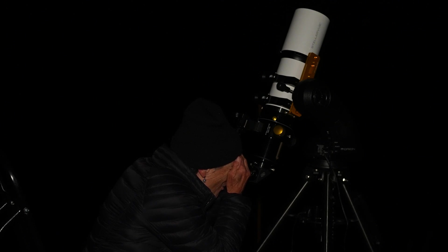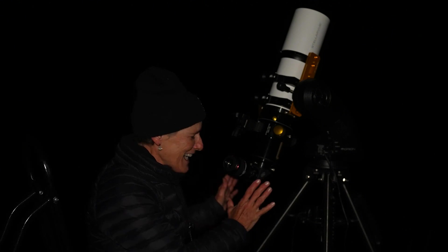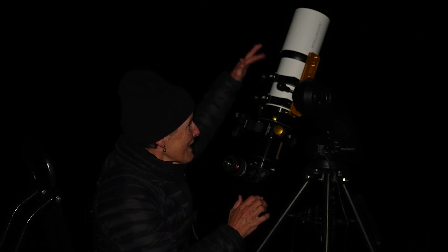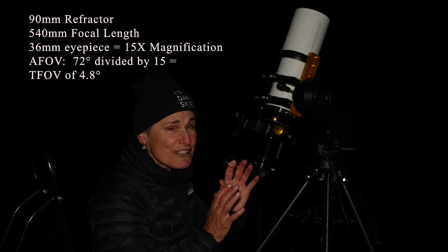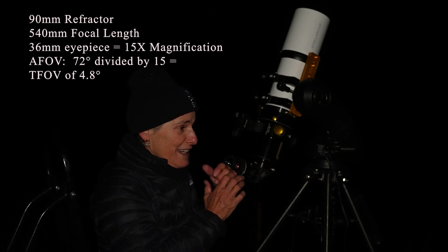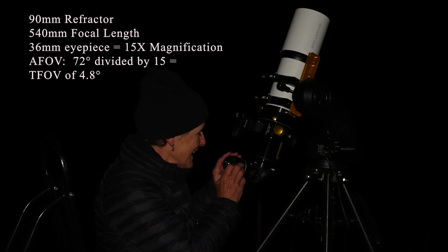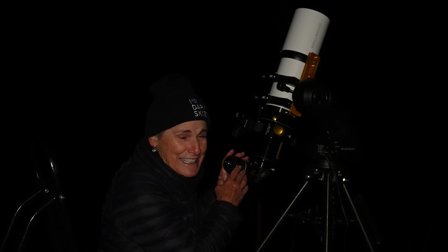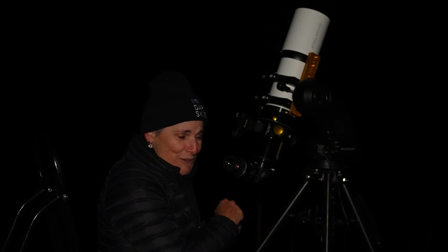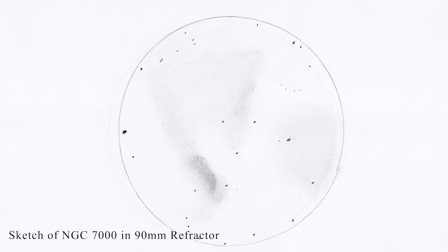Oh wow — that is beautiful. I thought it'd be hard to top the look I had in the Dobsonian, but I can. With this 90-millimeter refractor it's unbelievably beautiful. It has a 540-millimeter focal length and I have a 36-millimeter eyepiece, so that gives me 15 times magnification — the lowest useful magnification for this telescope. That gives me a true field of view of four and a half degrees, so I can see the whole North America Nebula, the dark nebula, and the Pelican Nebula. I didn't even put the UHC filter in yet. It's going to take me a while to sketch this one because I can see so much.